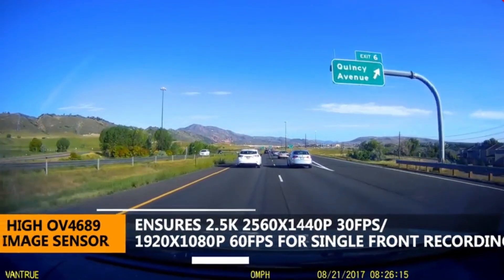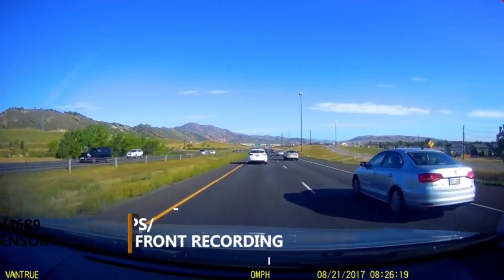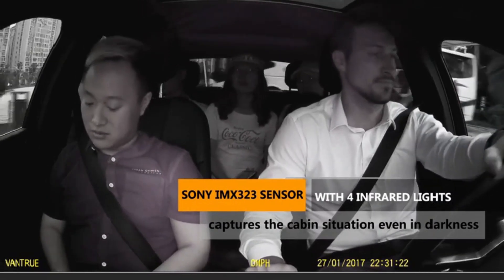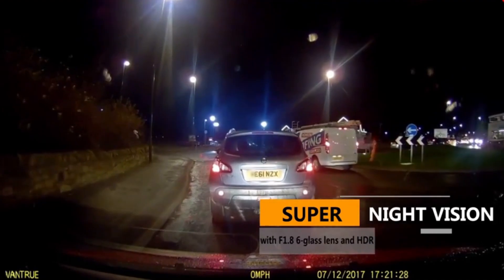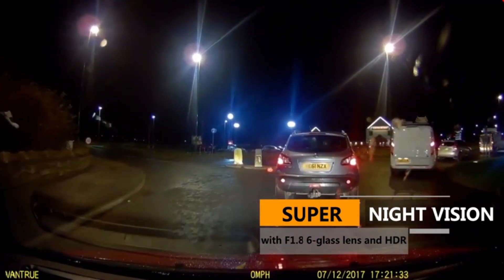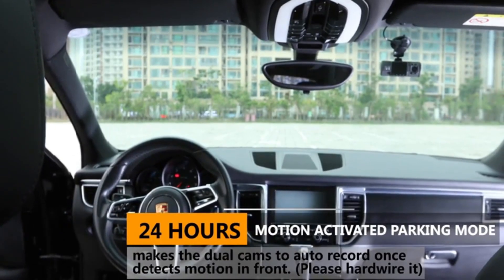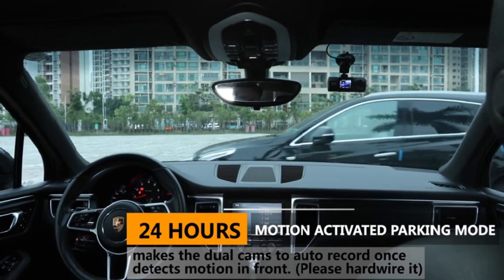Or you can switch to 1920x1080 resolution at 60 frames per second mode with smoother videos for high-speed traffic. The interior-facing camera utilizes four infrared LED lights and F2.0 aperture, which can handle low-light conditions and ensures flawless video footage even when the passenger cabin is dark. The F1.86 glass lens front-facing cam and unique HDR video system automatically balance the light and dark areas of the video. 24-hour motion-activated parking mode makes the dual-car camera automatically record when it detects motion.